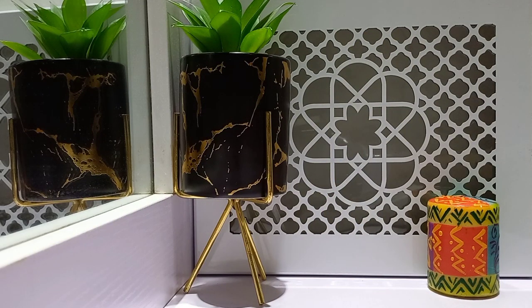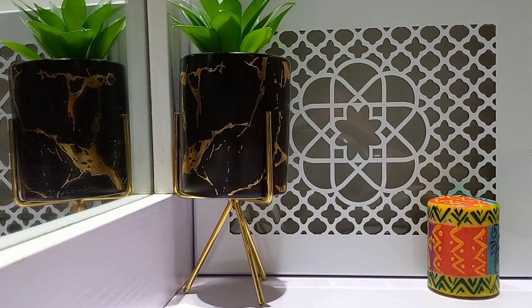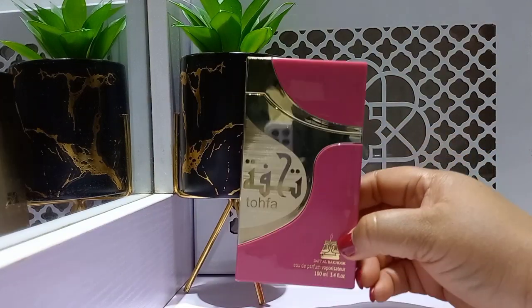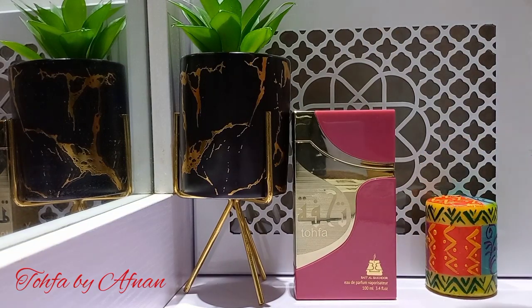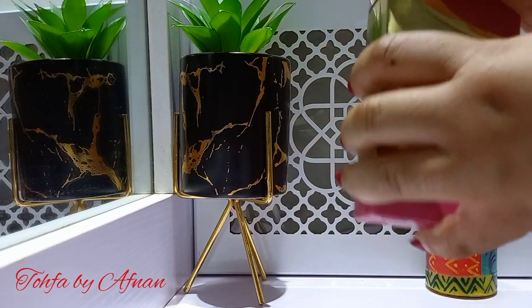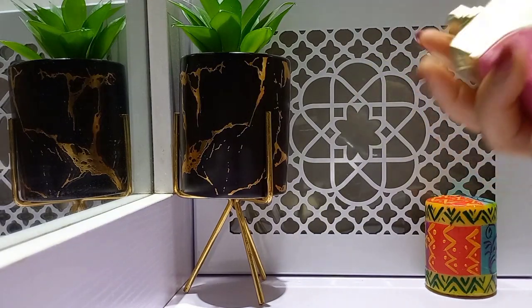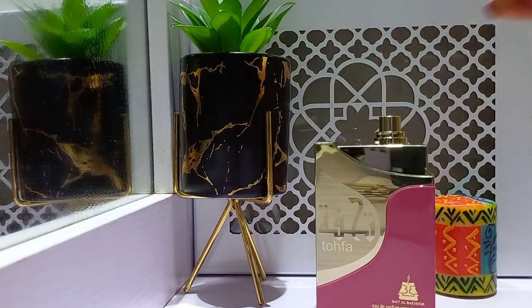The last for today is this one called Tofa, and it's from Afnan Perfumes. I'll show you the pack — this is what the pack looks like; it has a little ribbon. Now, Afnan has some interesting bottles, and this is one of them. It opens this way, and this is what it looks like. Good atomizer.